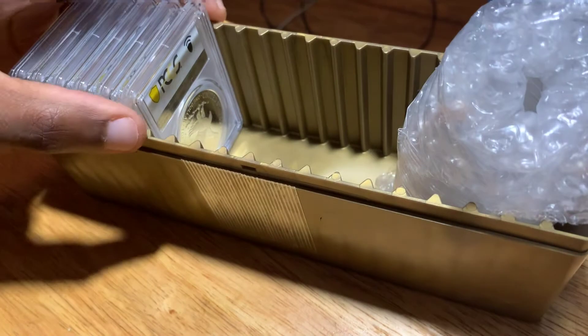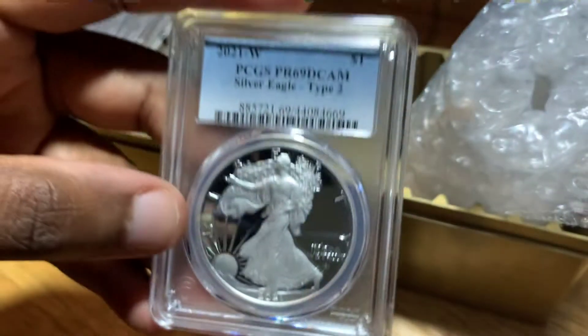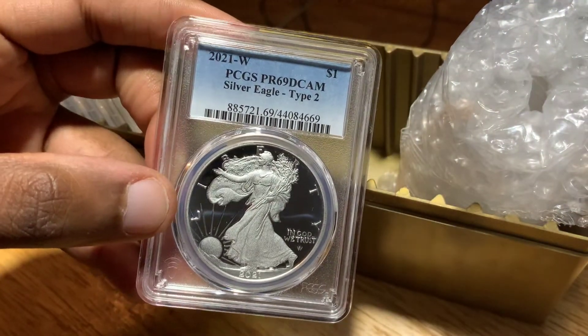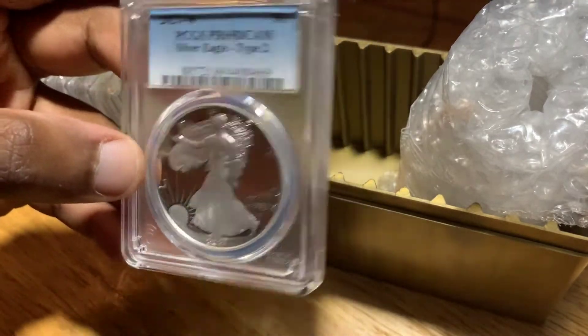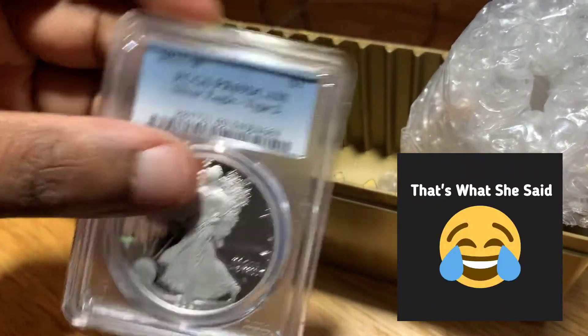Save the bubble wrap. All right, first one — this is the new one. Damn, 69 right off the rip. There's some sort of imperfection in this one, but a 69. I'm okay with 69 though, I ain't gonna hold you. So that's one.